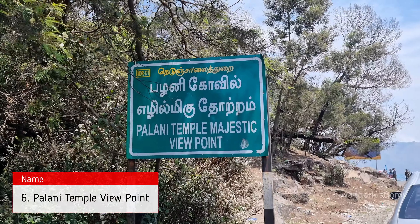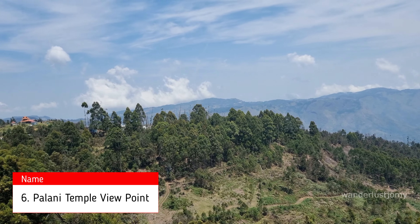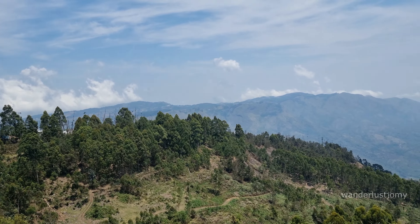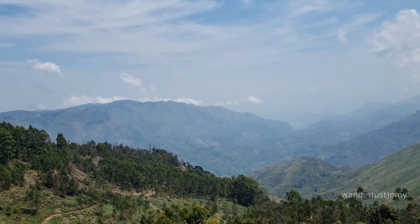We have now reached Palani Temple Viewpoint. This viewpoint offers a mesmerizing vista of the renowned Palani Murugan Temple and its surroundings. Positioned at an elevation, it provides a panoramic outlook that is visually stunning.